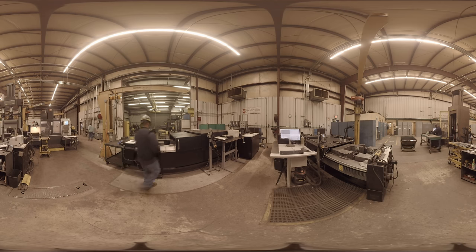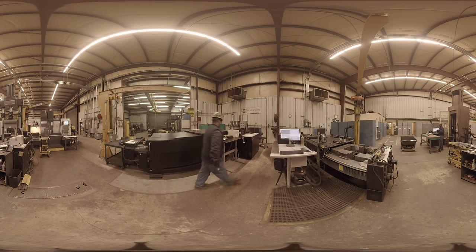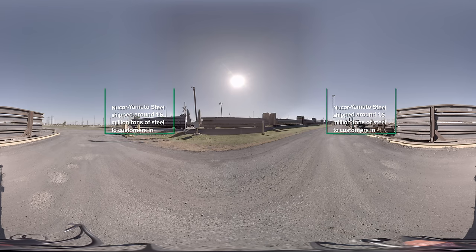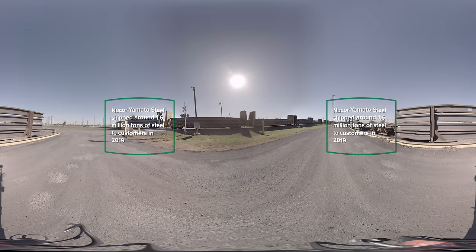Quality and customer service are our top priorities at Nucor Yamato. All our steel is tested on site by teammates at our quality testing lab. Our steel ships to customers all over the world by rail, truck, and barge. We are incredibly proud that our steel forms the backbone of so many important construction projects in America and around the world.